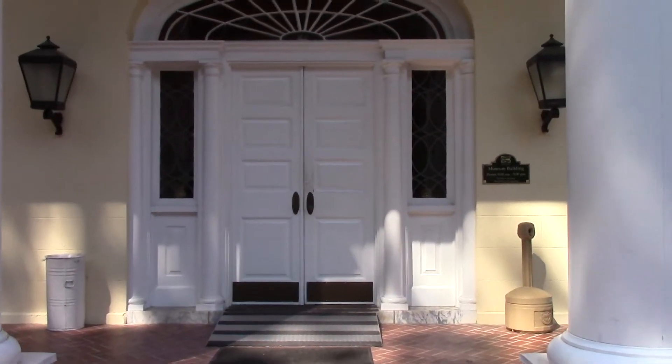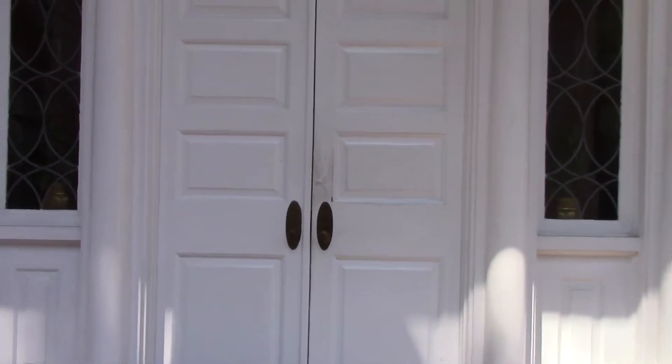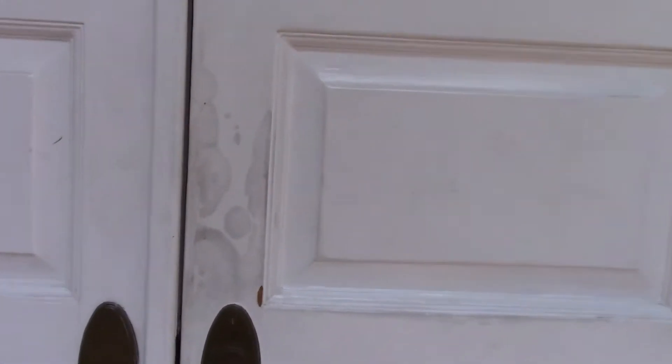Here we are at the entrance to the museum building. Stephen Foster from Wells State Park. Let's go inside.